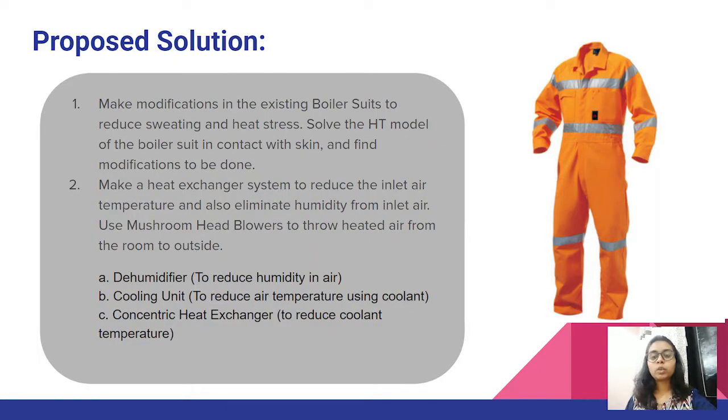Our proposed solutions are: first, to make modifications to the existing boiler suit so that the marine engineer working there is more comfortable; and second, to make a heat exchanger system that reduces the inlet air temperature and also eliminates humidity from it. This second solution consists of three parts: mainly the dehumidifier, cooling unit, and the concentric heat exchanger. Now let us look at each one of these solutions in detail.